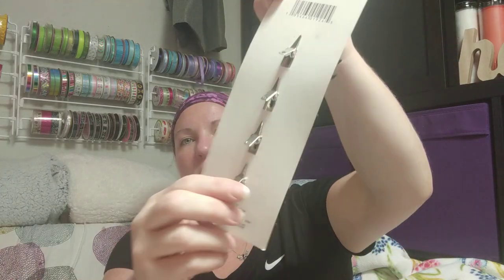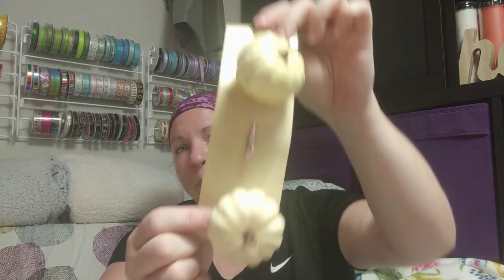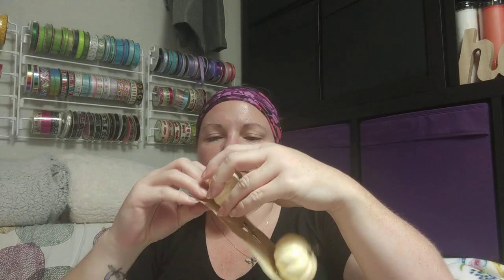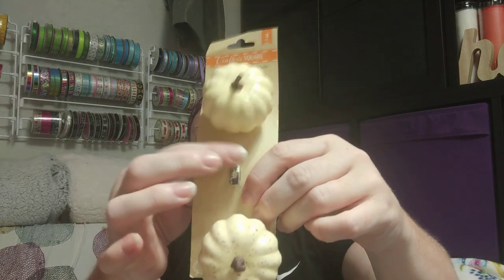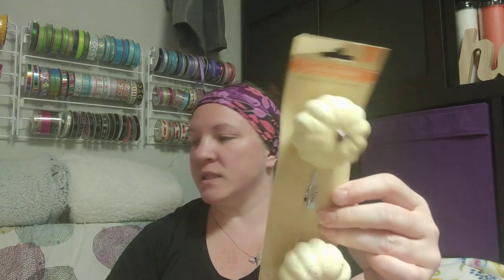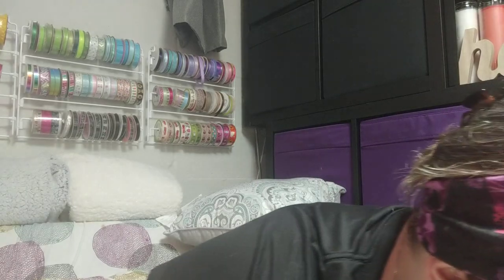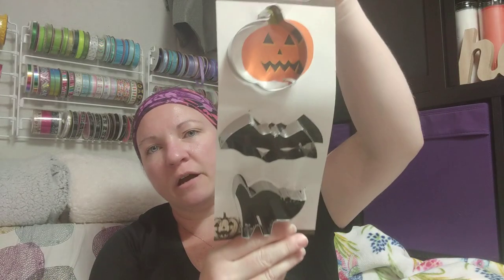Here are some more spiders with cool little clips on the back — really easy to add to different things around your house that you keep up all year and just change out seasonally. And I also found a pumpkin pick that had come loose in my bag, but it just has a little pick that I can glue right back on. I'm going to use these with some flowers to make a floral arrangement on a wreath. I liked the colors on those.